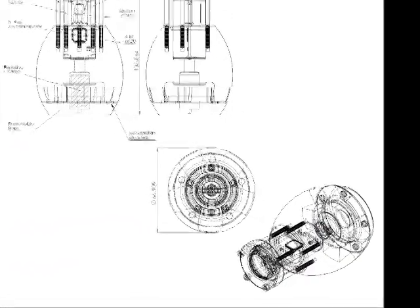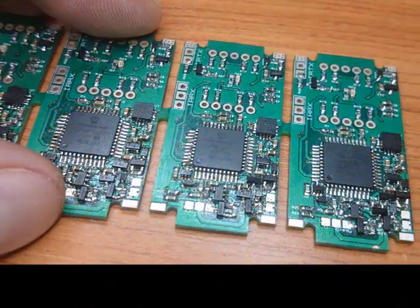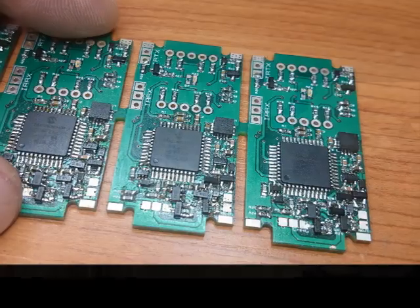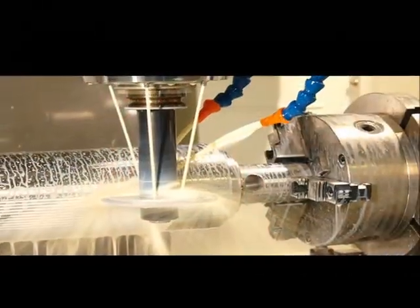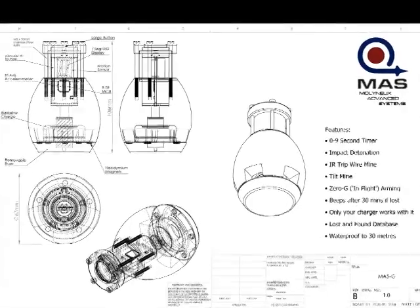We've used 3D CAD and PCB design packages to produce the MASH-G. It's packed with electronics and includes an 8-bit microcontroller and a tri-axis accelerometer. And it's made from CNC machined aluminium, stainless steel bolts and a polycarbonate window that's 250 times more shatterproof than glass.